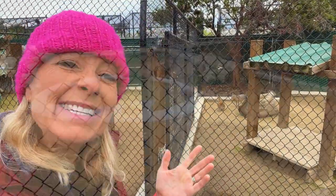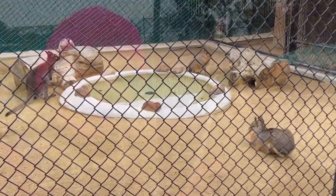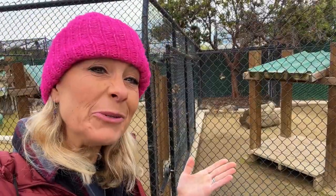In this area I see some really interesting creatures. They're kind of a cross between a rabbit and a deer. They're called cavies, and they put them in the cage with the wallabies and the kangaroos.